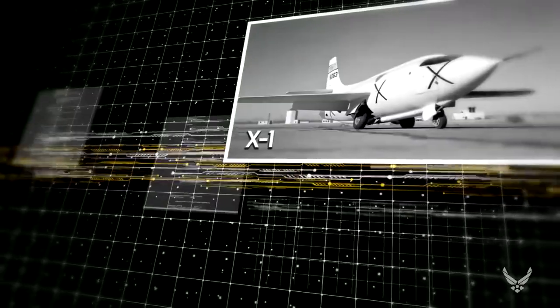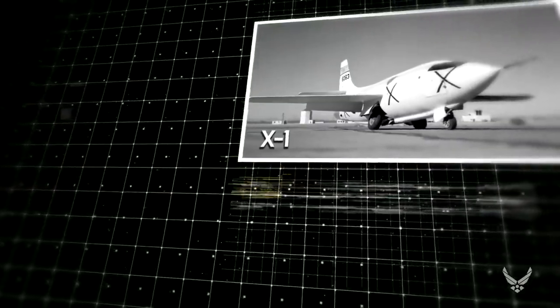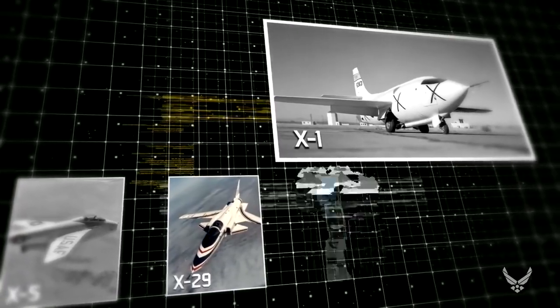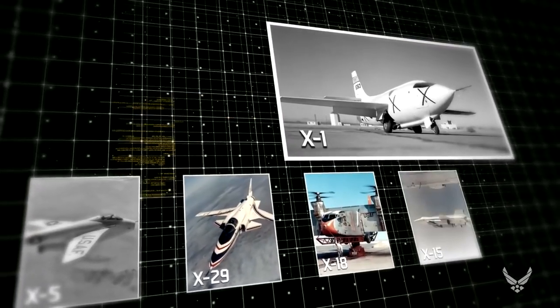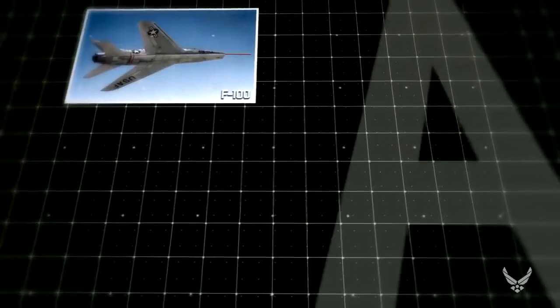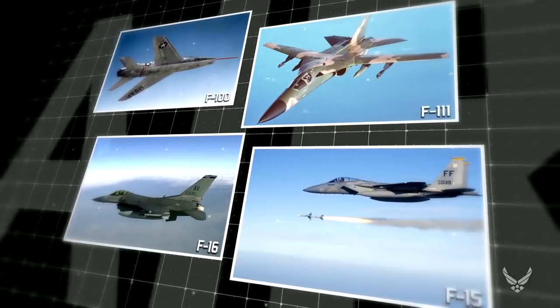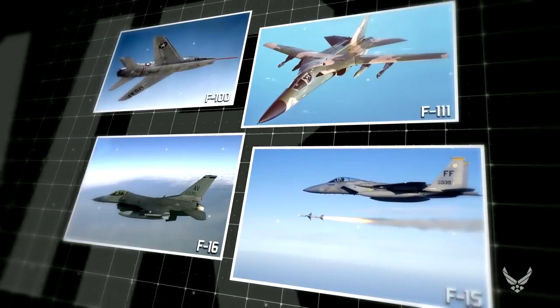The X-planes not only yielded the first supersonic flight, but also research data on swing wings, highly maneuverable airfoils, vertical takeoff and landing, and other groundbreaking technology. These test programs supplied voluminous data to the Air Force that proved invaluable to U.S. military aircraft designs throughout the rest of the century.